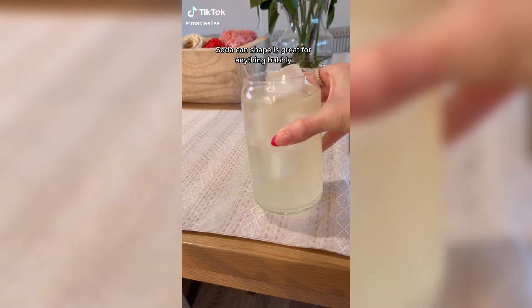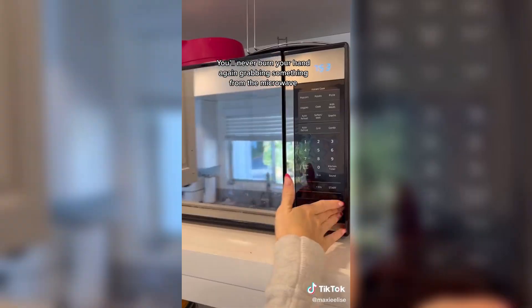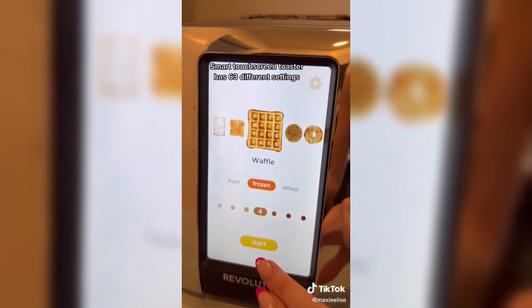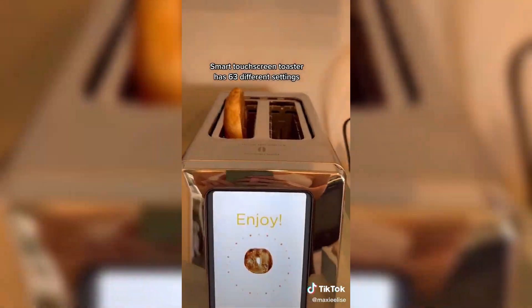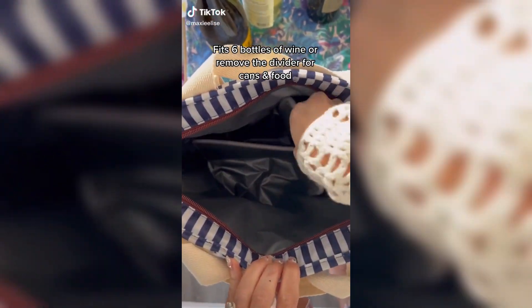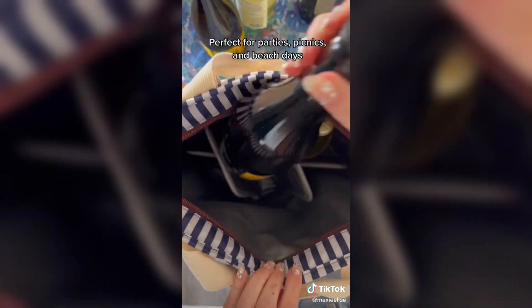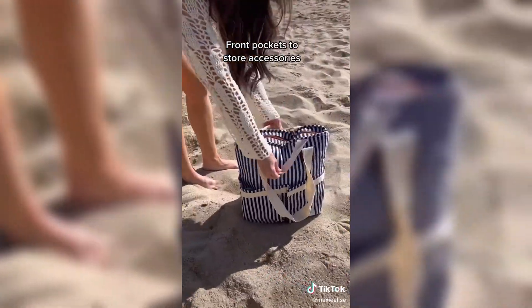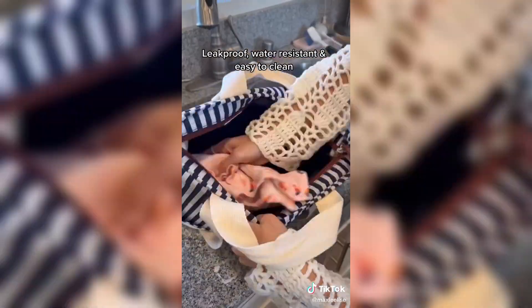Amazon home must-haves. The best smoothie and iced coffee glasses and the best sparkling glass. If you've ever burnt your hand grabbing something from the microwave, it'll never happen again with these. This touchscreen toaster has 63 settings, so everything is cooked just the way you like. Amazon wine must-haves, Part 5. This cooler tote can fit six bottles of wine or you can remove the divider for cans and food. It keeps things cool or warm for two days, is leak-proof, water-resistant, and so easy to clean.